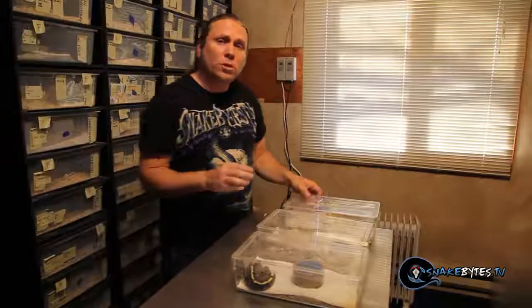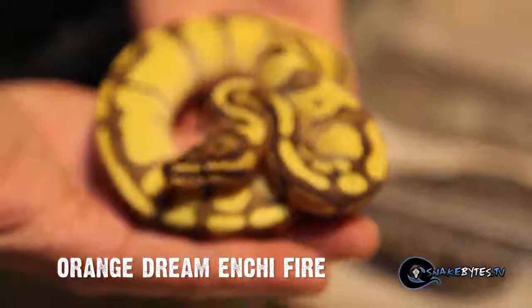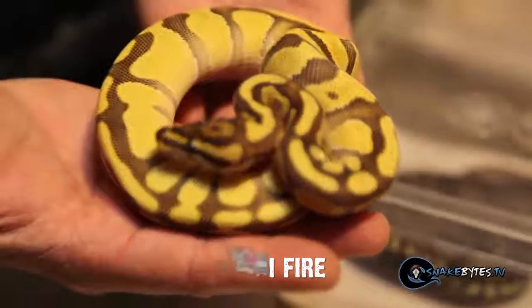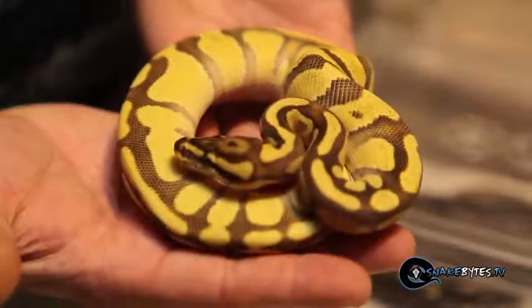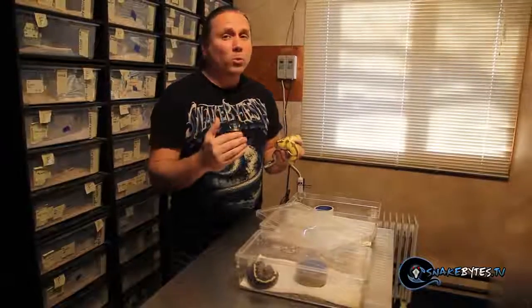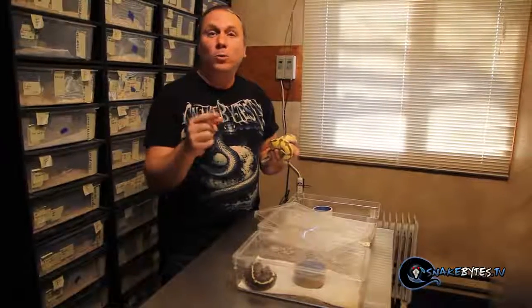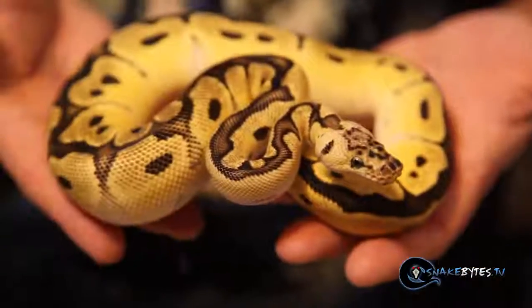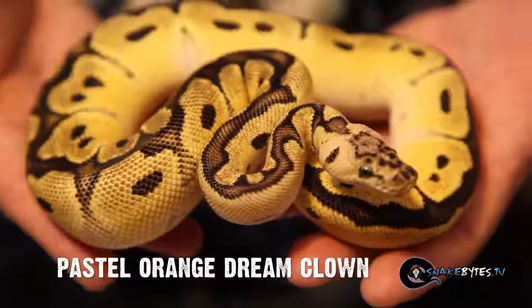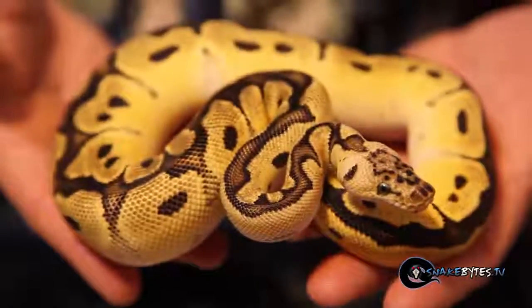Another really cool mutation that Mark's working with is called an orange dream. This happens to be an orange dream Enchi fire. What's really cool is the fire gene and the Enchi gene are both enhancer genes and get better as they get older, and then the orange dream really cleans things up and makes them pop. Let's go ahead and look at some orange dream mutations. This is a pastel orange dream clown — the pastel gene is co-dominant along with the orange dream, and the clown of course is recessive. The orange dream gene really just makes things cleaner and brighter.